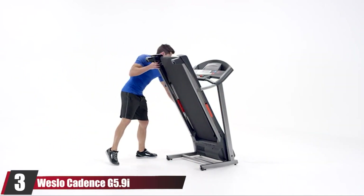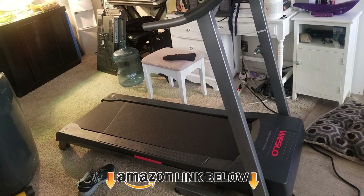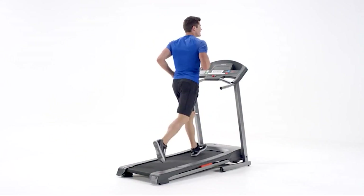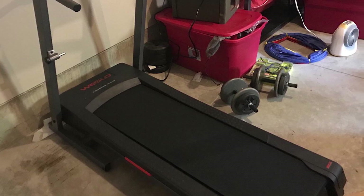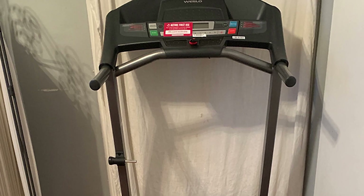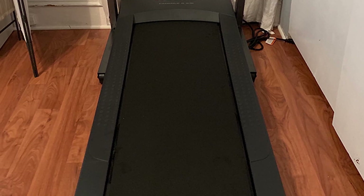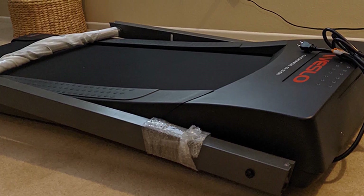At number three is the Weslo Cadence G 5.9. If you're looking for an inexpensive folding treadmill with Bluetooth capabilities, this could be it. It requires activating an iFit membership — free for one month — though some users report you may be able to bypass it by holding down the Bluetooth button for 15 to 20 seconds. This treadmill supports up to 275 pounds and goes up to 10 mph. One possible con: reviewers note the noise level is roughly equivalent to a robotic vacuum.